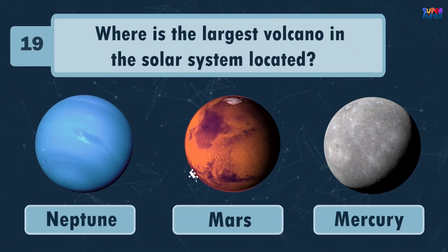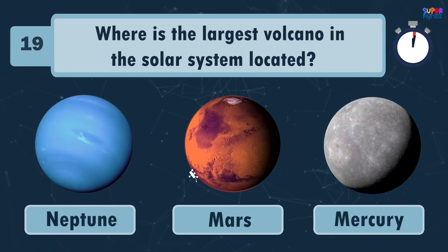Where is the largest volcano in the solar system located? Mars!